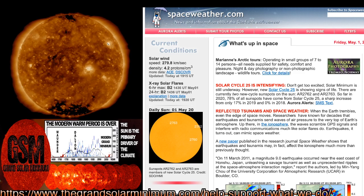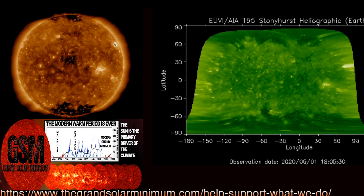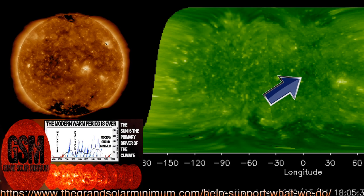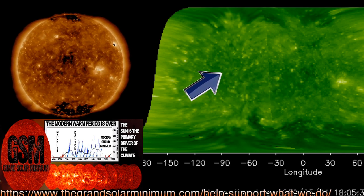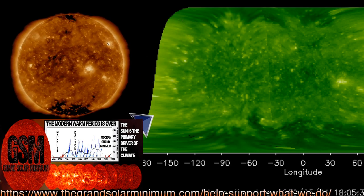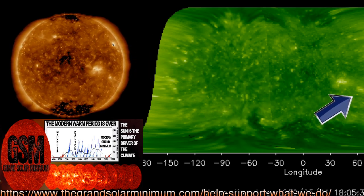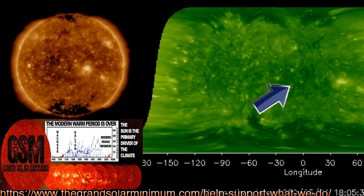Solar cycle 25 is ramping up and we're still in a minimum — I can show that over at thegrandsolarminimum.com using the panoramic view. The zero point with my arrow is earth-facing; moving back is the eastern limb, so that range is incoming. After these three small sunspots we're currently looking at, we will be spotless.